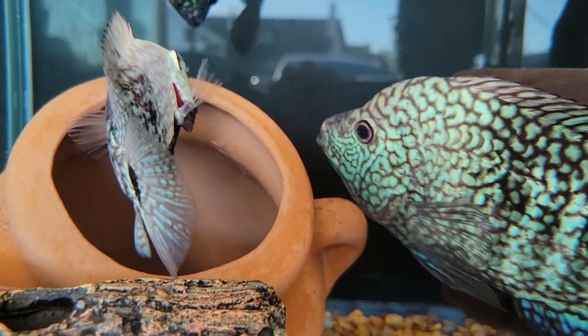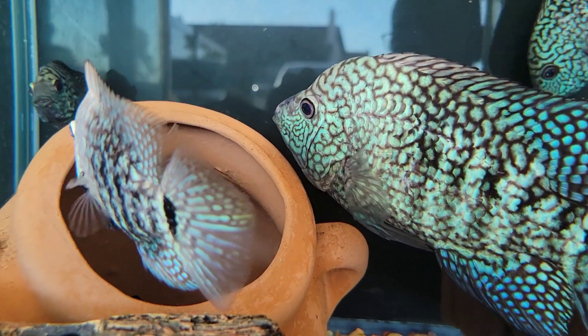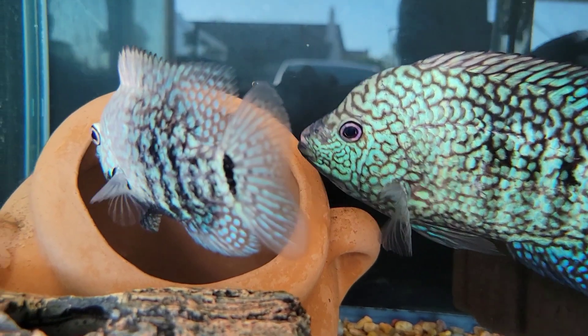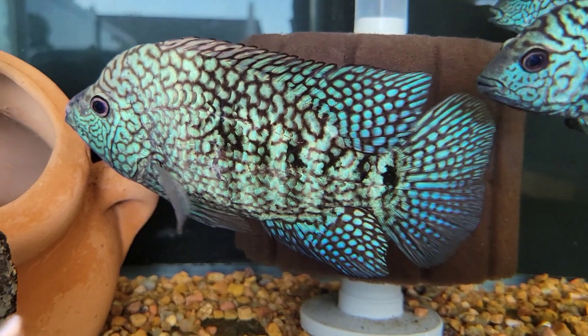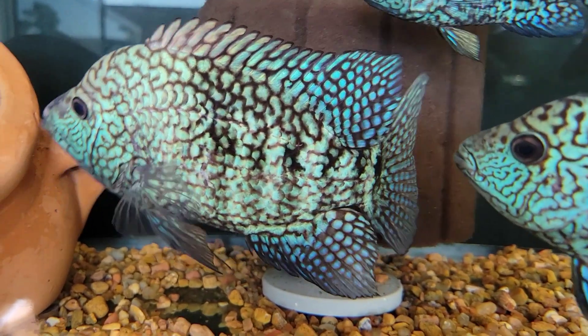I do have their fry available if you're interested — not from this pair but from the big pair's fry. I think they're in that one-inch range. We'll go check them out; they'll be by the garage opening so it might be a little harder to see them. This is witnessing some that I grew out myself from a little smaller than the one-inch size I'm offering right now.